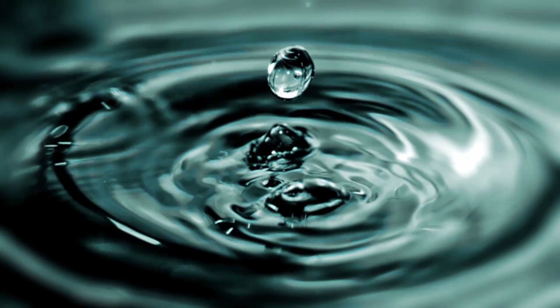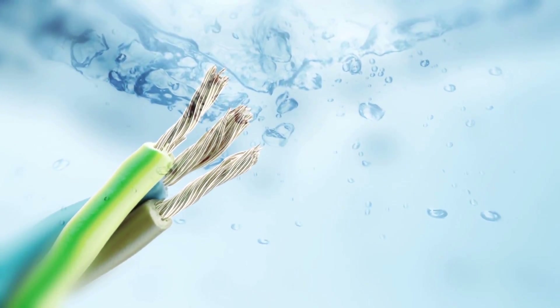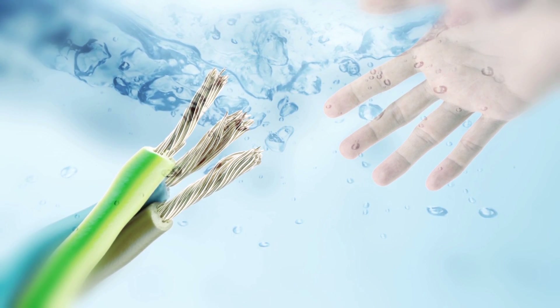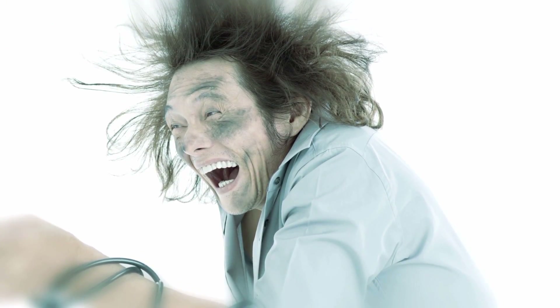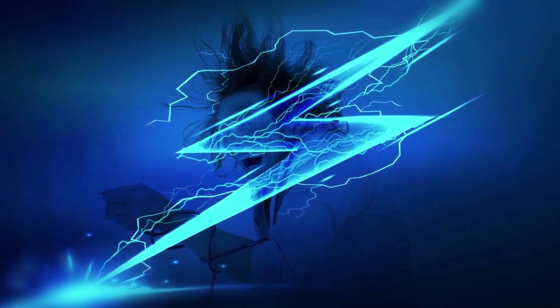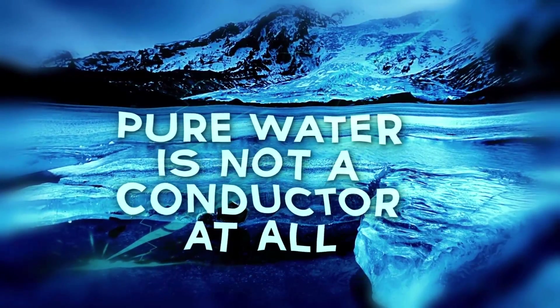We were all taught from a very early age that water and electricity don't mix. If a live electrical source comes into contact with a body of water at the same time we are, the current is going to move through the water instantaneously and give us a nasty shock because water is the ultimate conductor of electricity. Well, it may be true that you should keep your radio far away from the bathtub, but water is far from the ultimate conductor. In fact, pure water does not conduct electricity at all.